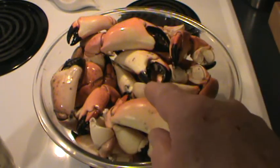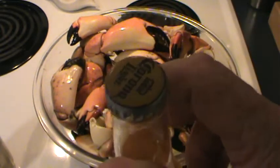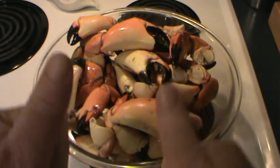So tonight we'll be cracking some stone crab claws, and I'll be cracking my Corona later tonight. Bon Appetit from Crazy45Cat.